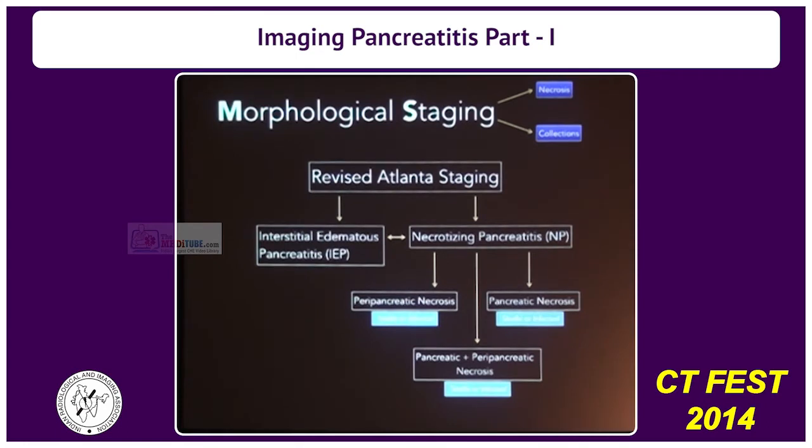The important thing to remember is that pancreatitis is not an isolated process. It can involve the pancreas, the peripancreatic tissue, or the adjacent structures. Pancreatic necrosis is in less than three percent of cases confined only within the pancreas. The bulk of cases will have a peripancreatic component.